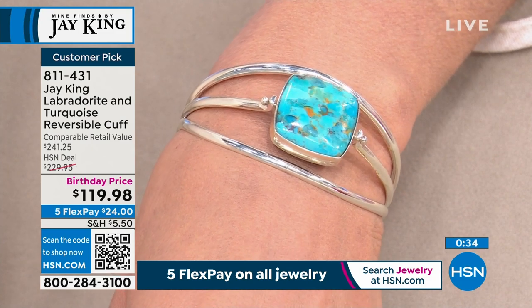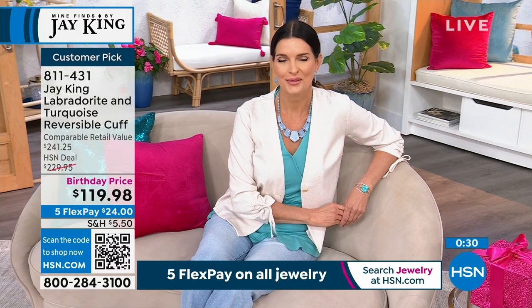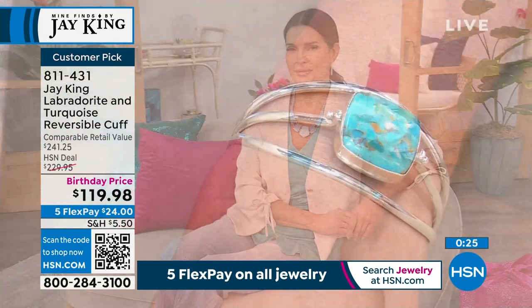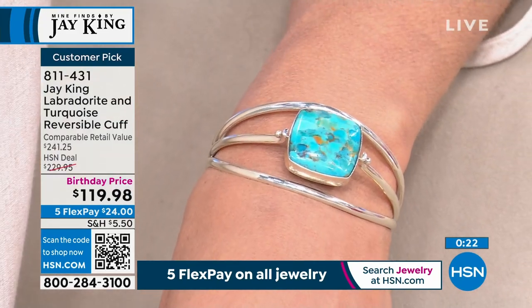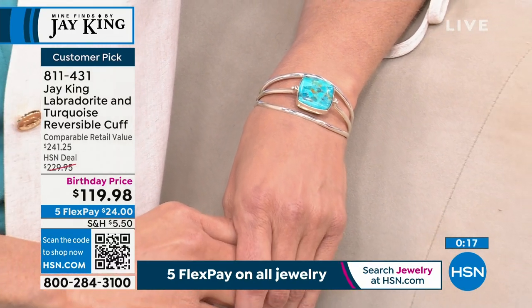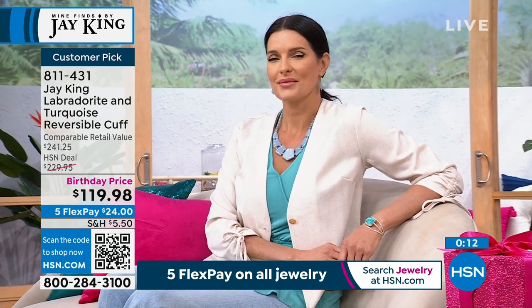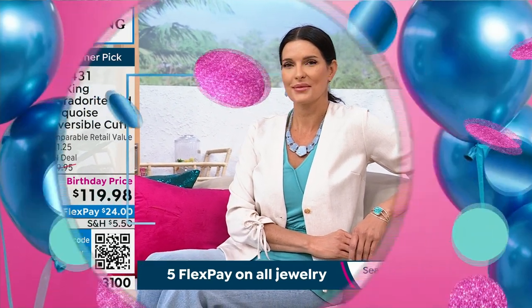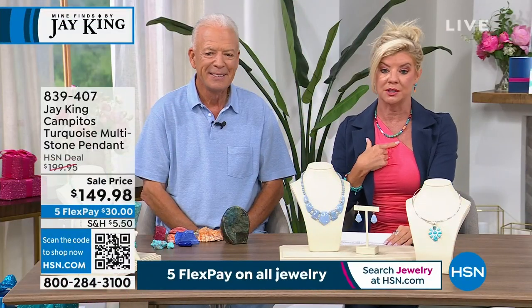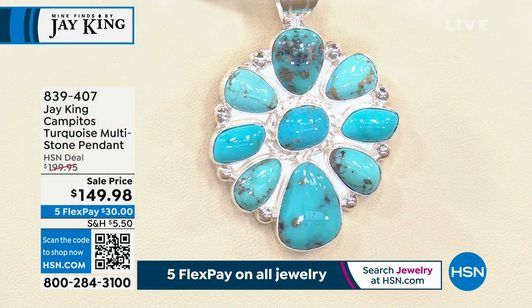We are very, very busy. $24 with FlexPay — I can't wait till this comes to your front door. Or if you ordered today's special in turquoise, it goes back beautifully with the necklace, which is of course the today's special. 811-431 is your item number. Not scheduled for a full presentation, but I want to mention the Campitos pendant we showed earlier. It would actually work on the today's special — we were showing it on the Kunzite and it looks so pretty. It's $50 off — it was originally $190.